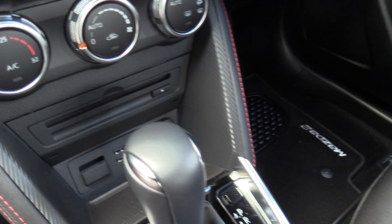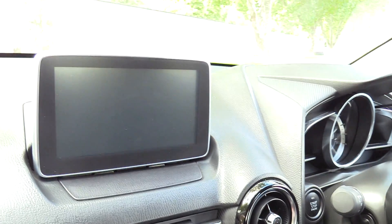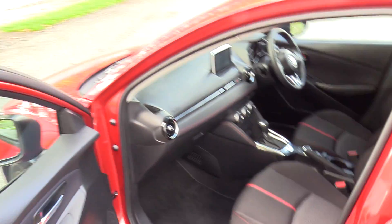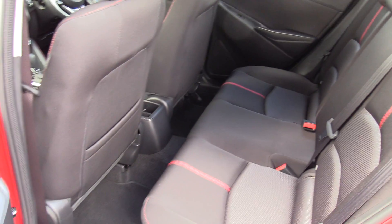The six speed as mentioned comes with sport mode. MZD Connect is featured, with dual USB and CD. We have climate control air conditioning and the seven inch touch screen. Electric windows and mirrors, split rear seats, three diagonal belts and ISOFIX fasteners.